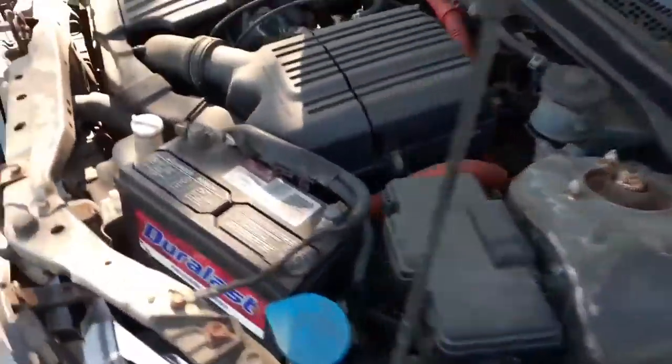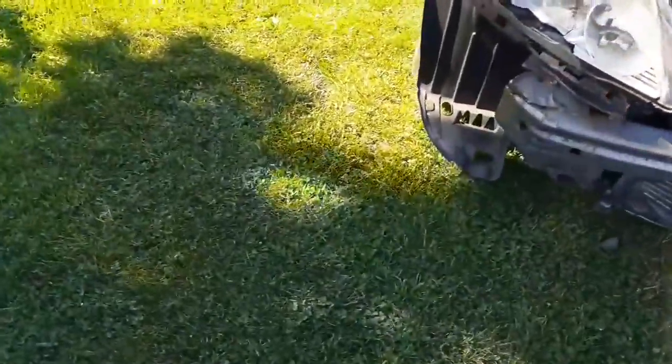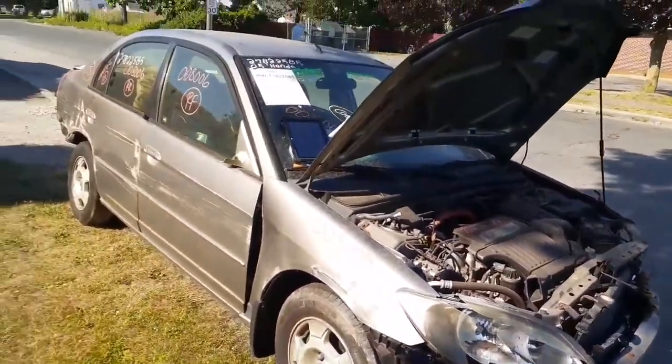Pretty much that's it. You have your air cleaner assembly with the hoses and everything. There's nothing else of note under the hood.